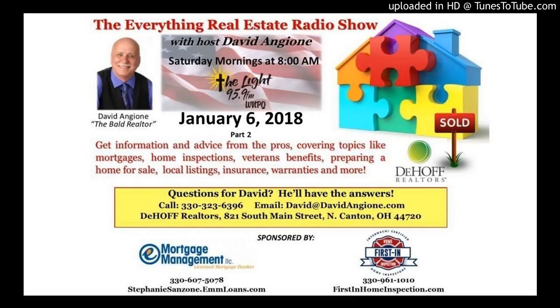Those are some interesting facts about an acre. This is David Angione with the Everything Real Estate Show. Thank you Dave and Dan for your questions about asbestos and the size of an acre. If you have questions, email me at david@davidangione.com or text 330-323-6396. I also want to thank Ryan with First In Home Inspection and Stephanie with E Mortgage Management for sponsoring the show. Thank you for listening — hope to talk with you again soon.